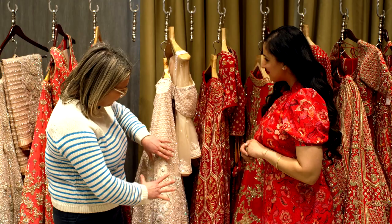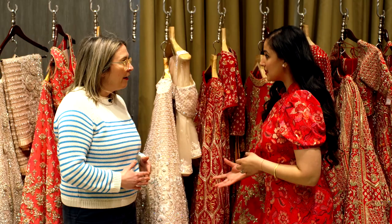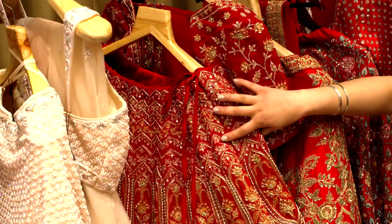So is this sort of a perfect example of something traditional and something modern? That's right — pastels are really in, those are the very trending colours. You can see the soft blush pinks, you've got the hint of mint, in comparison to the reds, which is your traditional iconic South Asian bride.